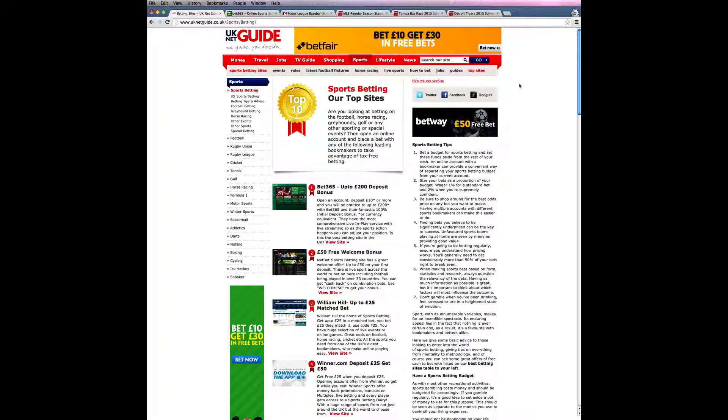Secondly, you might want to consider the special offers that are available with a particular bookmaker and decide whether or not they relate to the types of bet you'll be placing. For example, you might be able to get money back offers, enhanced odds, or bonuses on multiple bets, and these can greatly increase the value you receive.